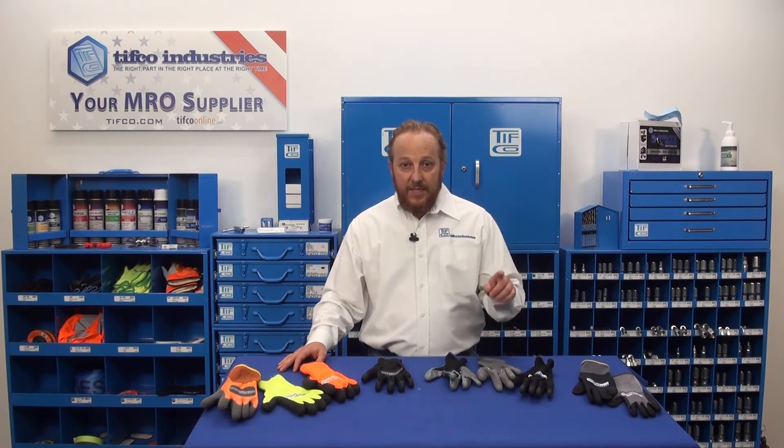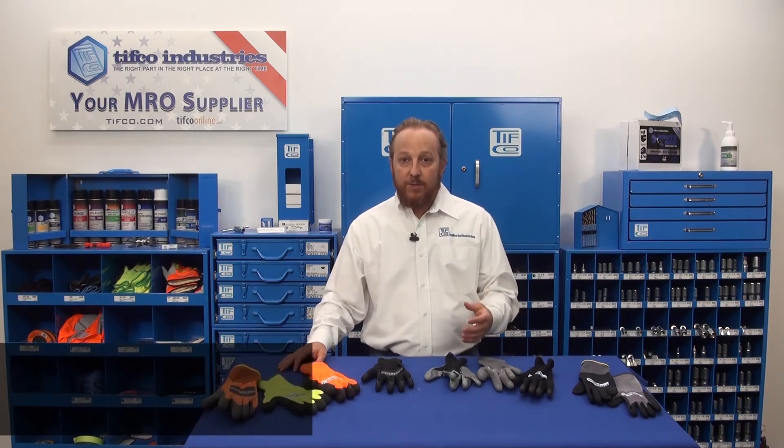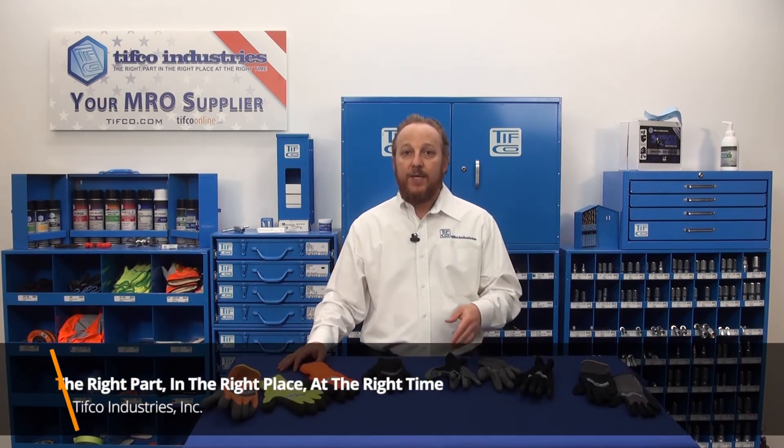No one knows how long these current market conditions will last or whether the prices of disposable gloves will ever come down. Regardless, TIFFCO is committed to providing our customers with the right part in the right place at the right time. We believe that TIFFCO's ProGrip Agile Grip line of dipped gloves are the right gloves for you.